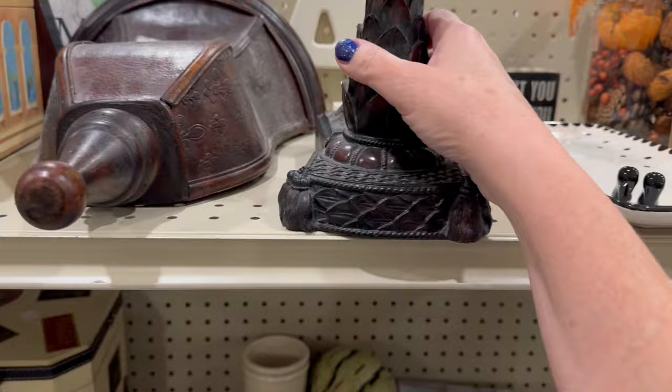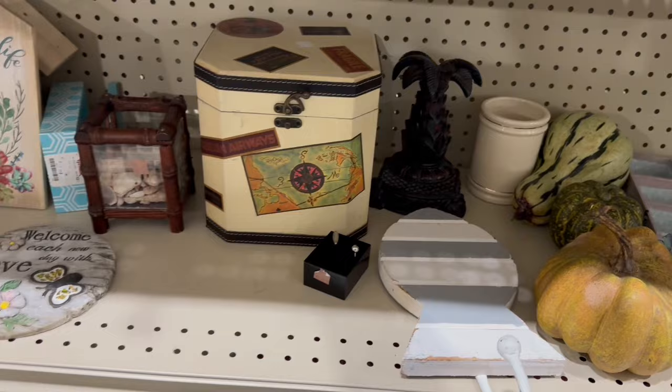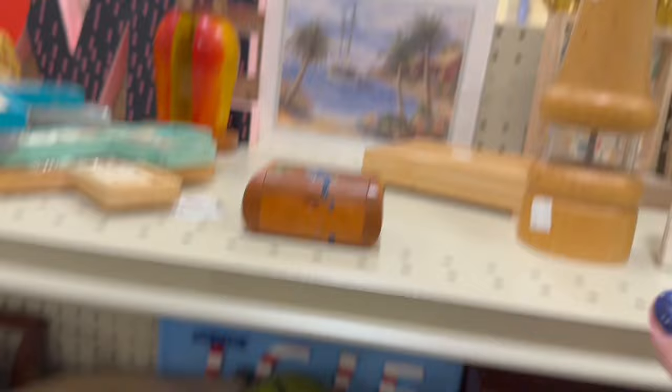That whole Tommy Bahama look — tropical, tobacco walls, all of that was so popular over the last decade. It's like every condo in Destin was decorated in that bougie tropical style. And then things went a lot airier, a lot lighter and brighter, and you just see a ton of those tropical type things on the shelf right now.